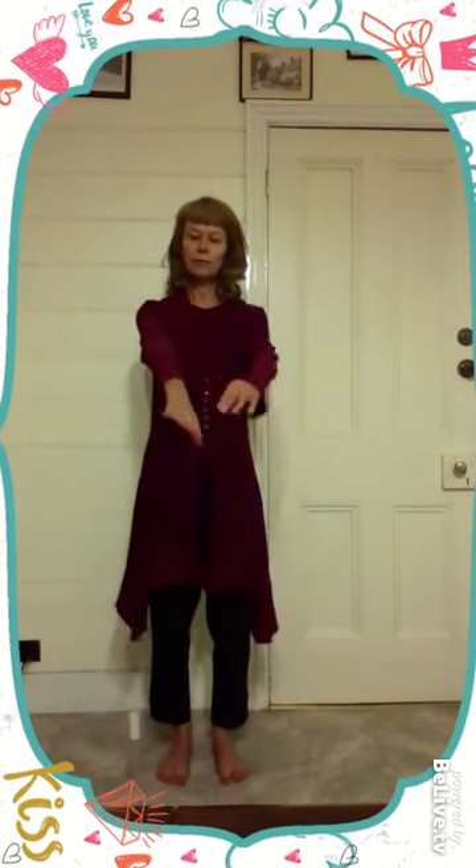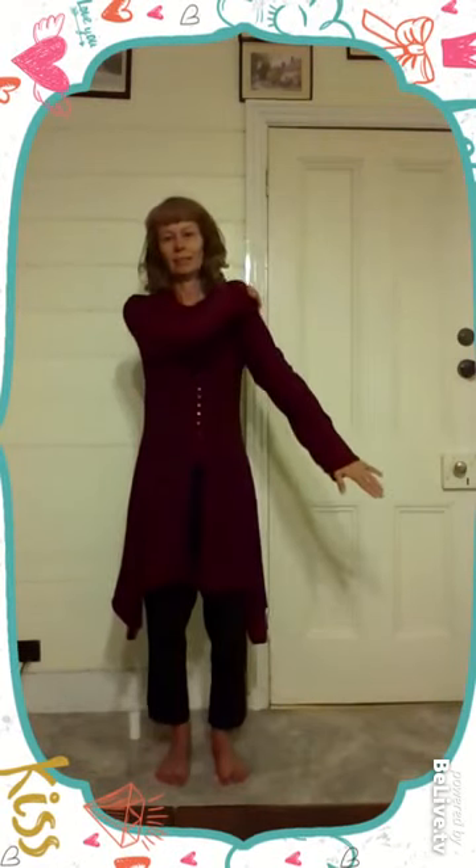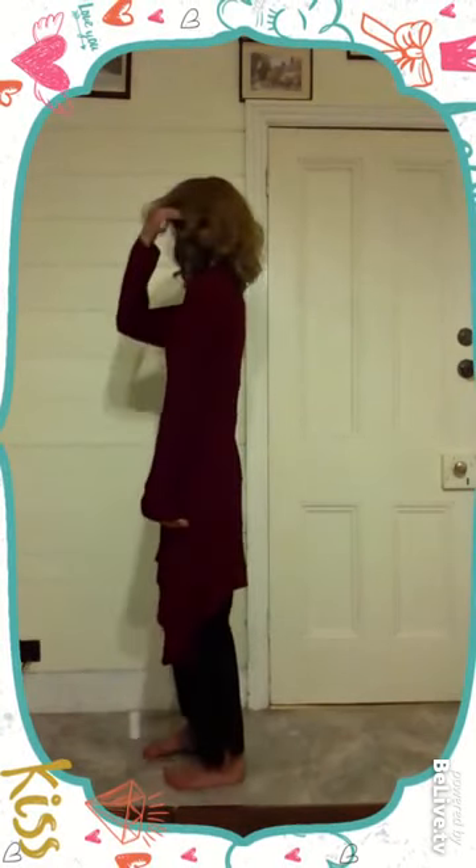Now we're going to do the meridian. It doesn't really matter which order you do this. We'll do the meridian now and then the neurovascular points last. The meridian for triple warmer starts from the inside of the ring finger, running all the way up the arm, behind the shoulder, behind your ear, and then ending at your eyebrow. Because we've got two sides, we're going to run both sides. I'm going to do this five times each side, counting to 10: 3, 4, 5, 6, 7, 8, 9, and 10. I just turned sideways so you get more of an idea of where that meridian is.